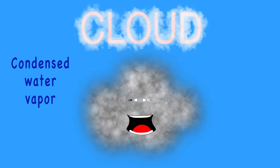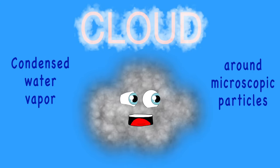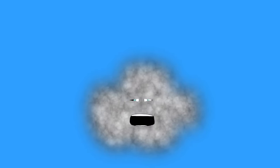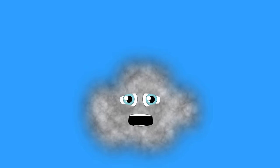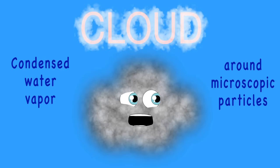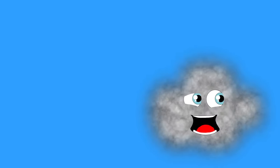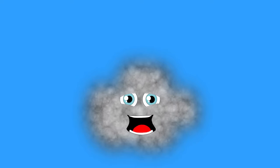I am a cloud — I am condensed water vapor around microscopic particles in the atmosphere. I can dissipate or grow, or travel from here to there. Take care of the water and the air that we breathe so you can live a happy life and stay healthy and free.